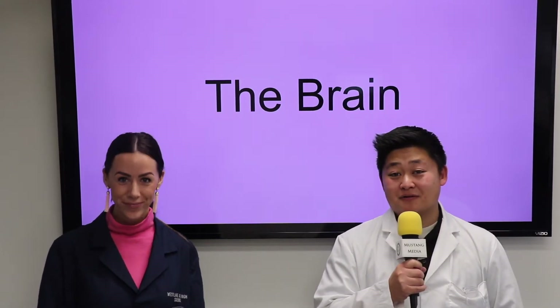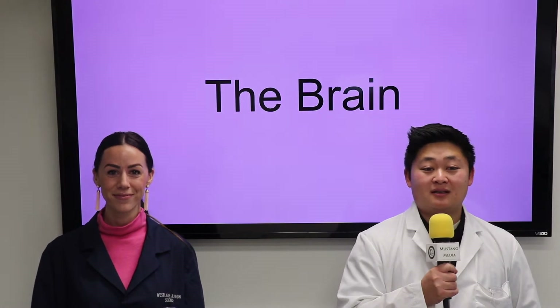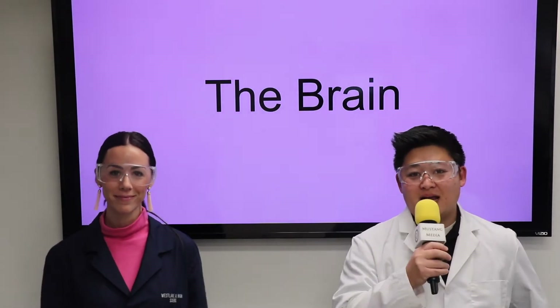Hey Mustangs! Today for Counselor Thursday we're going to talk to you about the brain and the science of how it works. I'd listen if I were you because we're in lab coats and goggles.